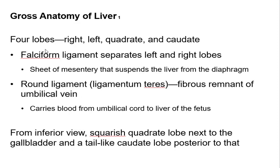The liver has four lobes, and the whole liver is suspended by a sheet of mesentery — holding your organs together — and it suspends the liver from the diaphragm. One of the interesting ligaments helping to hold the liver is the ligamentum teres, which carries blood from the umbilical cord to the liver of the fetus. You always see the umbilical cord attached to the baby, but nobody asks where the umbilical cord goes on the inside.